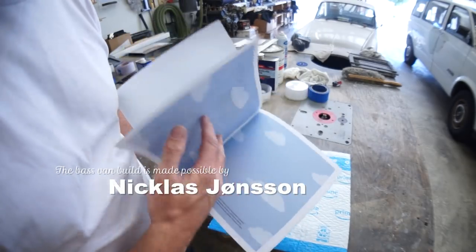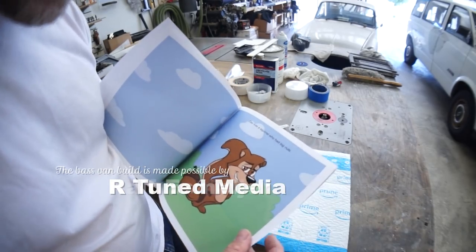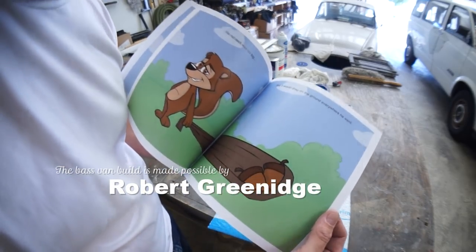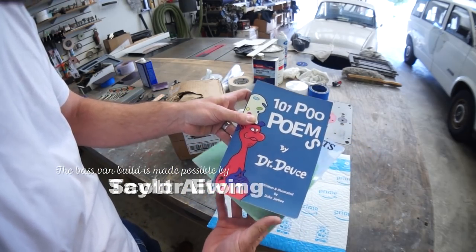This must be from Tim — you know, Tim with the Harley fairing. 'D was a squirrel who had big nuts. It would drag on the ground everywhere he went. Is this about me?' Thanks Tim, this will go in the bathroom with my 101 Pooh Poems by Dr. Deuce.